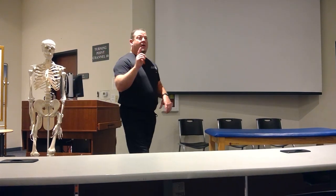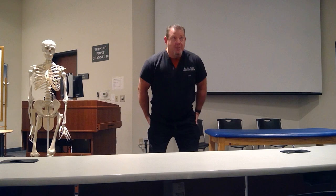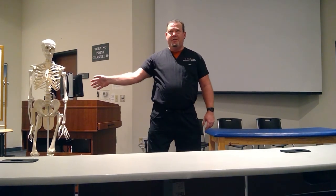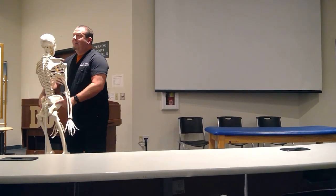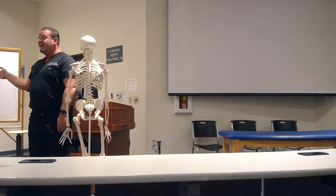We did sartorius, pectineus, and the quads. I'm not going to go into all those little deep hip rotators of the hip - the gemellar muscles, the obturators, and all that stuff. They are all lateral rotators of the hip.